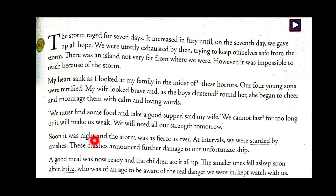Soon it was night and the storm was as fierce as ever. At intervals we were startled by crashes. These crashes announced further damage to our unfortunate ship. Again the storm was raging with high tides, and crashes were coming again and again — because of these crashes, the ship was getting damaged.